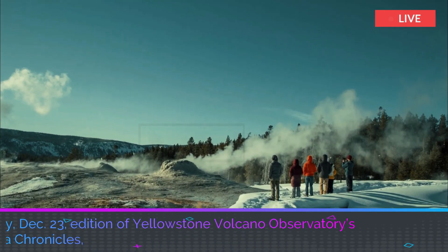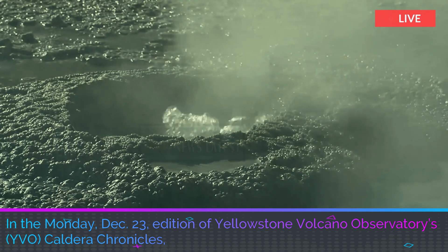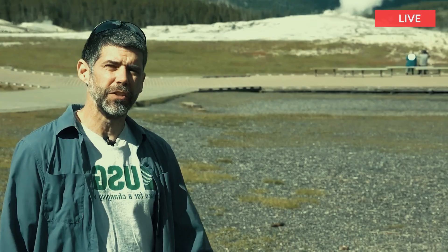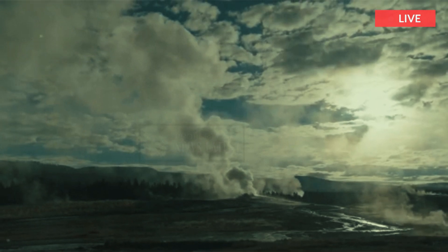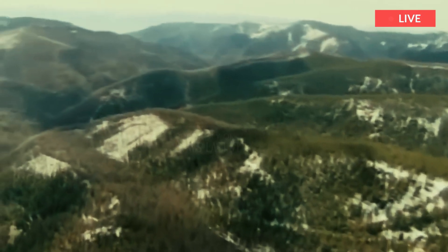In the Monday December 23rd edition of Yellowstone Volcano Observatory's (YVO) Caldera Chronicles, scientist in charge Michael Poland explores what Yellowstone National Park (YNP) looked like before volcanoes started to erupt.